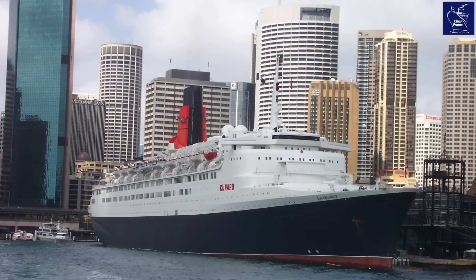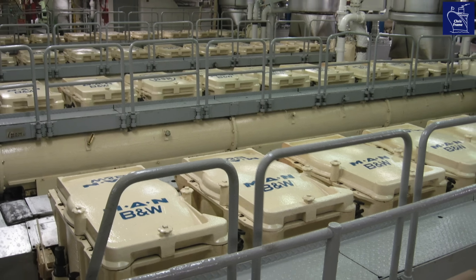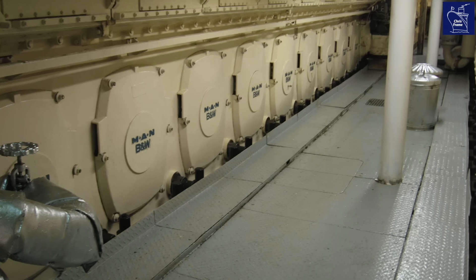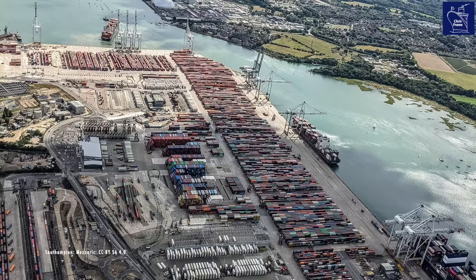Forget everything you know about traditional engines — these were not direct drive. The QE2's diesel-electric power plant generated electricity: pure, raw power. Each engine cranked out 10.5 megawatts, and if you do the math, that's 94.5 megawatts in total — enough to power a city the size of Southampton back in 1987.